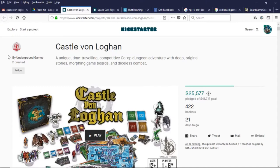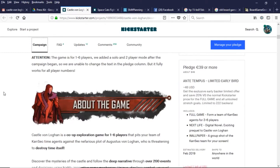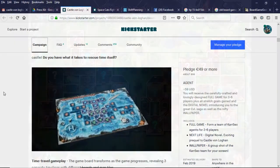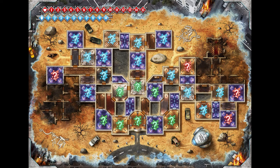From the very top it said: a unique, time-traveling, competitive co-op dungeon adventure with deep, original stories, morphing game boards, and diceless combat. They had me from time travel. Castle Von Logan is a co-op game in which you are all time travelers. There are three different time periods that your board will take place in, and the board changes based on that — you've got the past, the future, and the wasteland anomaly. Let's take a closer look at Castle Von Logan.